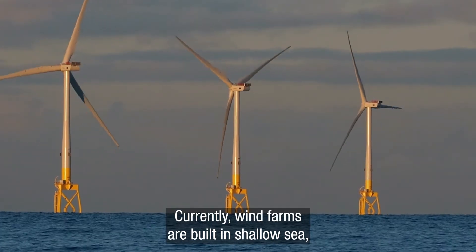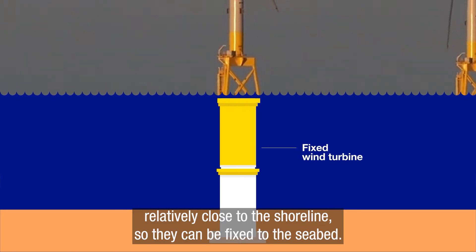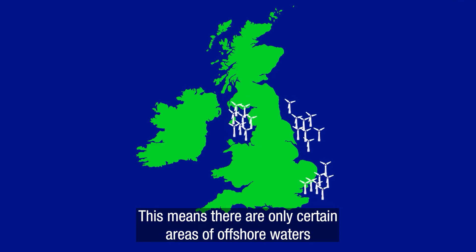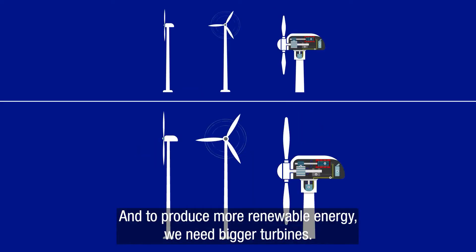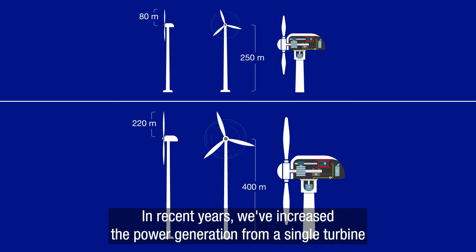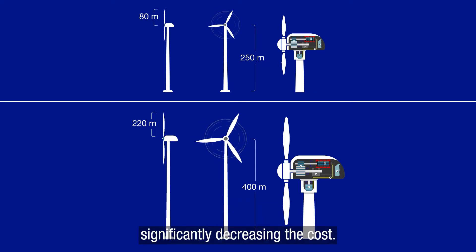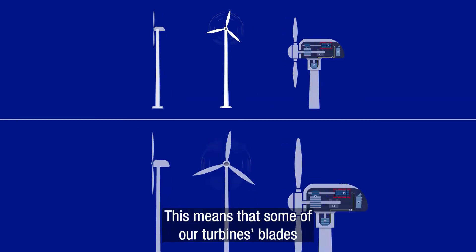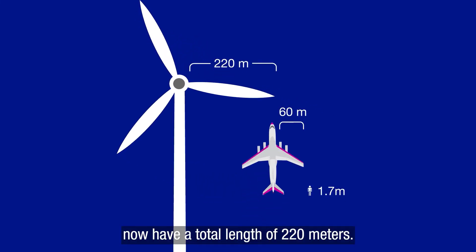Currently, wind farms are built in shallow sea, relatively close to the shoreline, so they can be fixed to the seabed. This means there are only certain areas of offshore waters where wind turbines can be built. To produce more renewable energy, we need bigger turbines. In recent years, we've increased the power generation from a single turbine from half a megawatt to between 12 and 15 megawatts, significantly decreasing the cost. This means that some of our turbines' blades now have a total length of 220 metres.